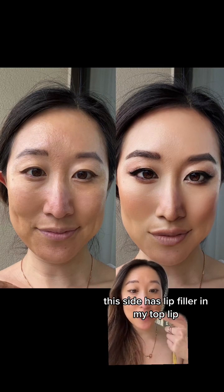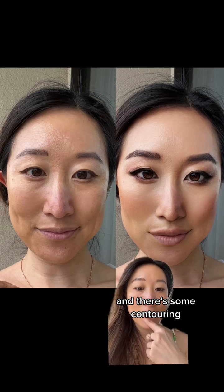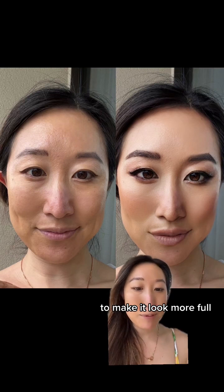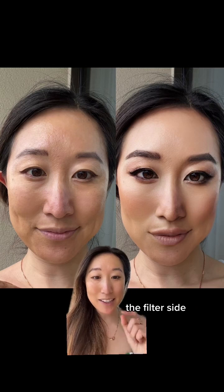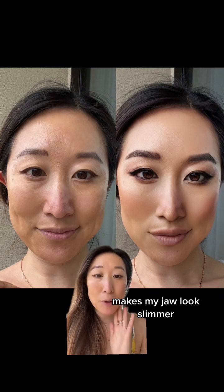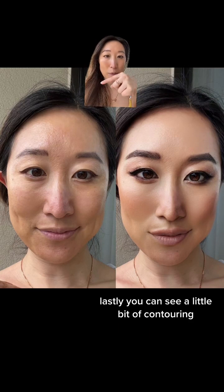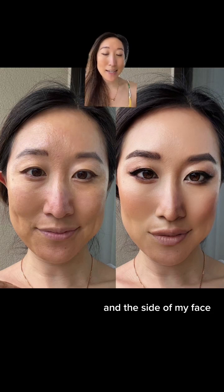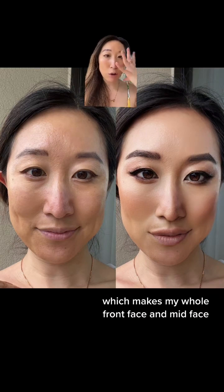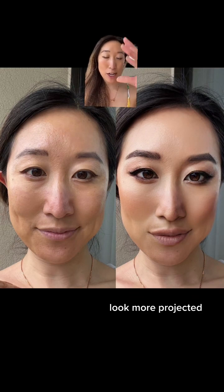Lips — obviously this side has lip filler in my top lip and my bottom lip, and there's some contouring around the bottom of my lip to make it look more full. Jawline-wise, I definitely think that there is some jawline sculpting on the right side. The filtered side makes my jaw look slimmer and also just more chiseled. Lastly, you can see a little bit of contouring around the forehead on this side — some darkness around the top and sides of my face, which makes my whole front face and mid-face look more projected.